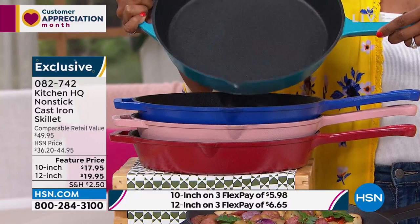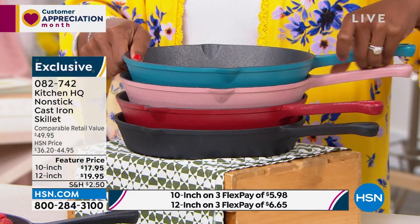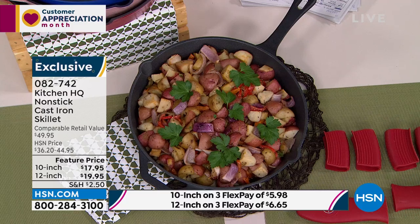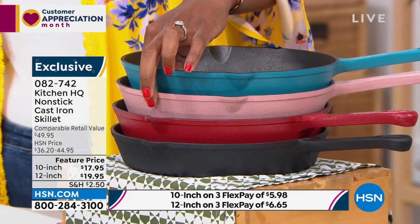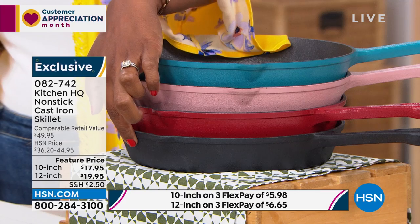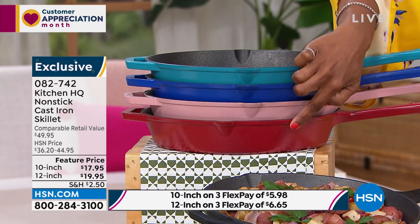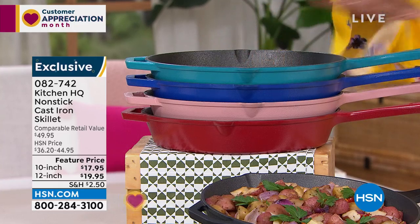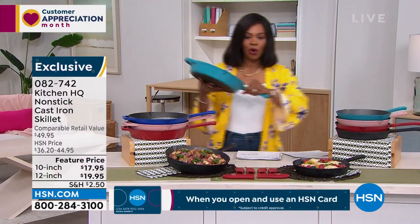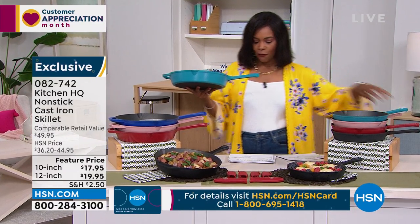For the 10 inch, available in teal, rose, red, and black — just a few hundred of each remaining. For the 12 inch, available in teal, blue, and rose. The only color that doesn't match across sizes is blue in 12 inch and black in 10 inch — otherwise you can have one of each. These are heavy — this is cast iron. Chef Masood is joining us to show how it cooks.